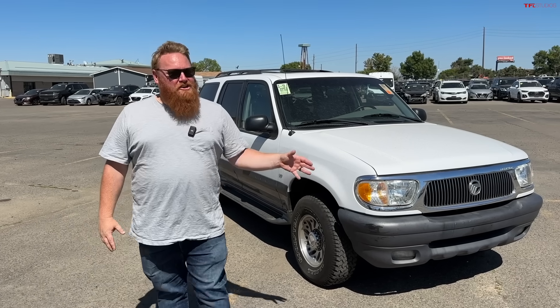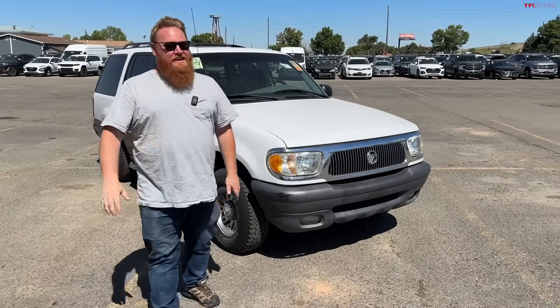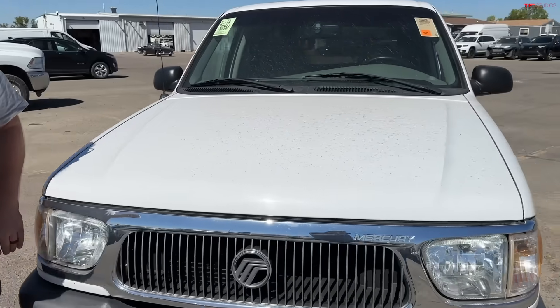The second generation Mountaineer is kind of caught up in a bad reputation because it was part of that Firestone recall, where everybody called the Ford Explorer the 'Exploder' — not a great term. This was caught up in that as well, just like the second generation Explorer. It got a bad reputation because of that, even though the vast majority of customers never experienced that issue whatsoever. It was just a small portion of customers.